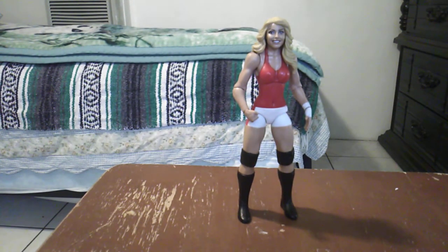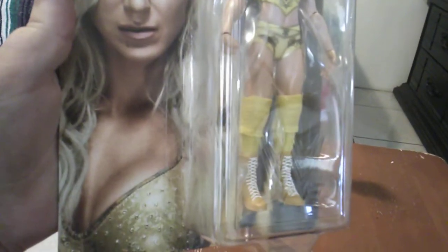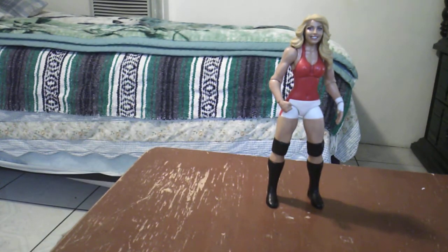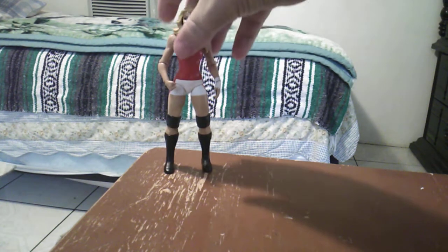So the next one we got is Charlotte Flair. This is from her WrestleMania look — I think this is from the time when she beat Asuka at WrestleMania. Just in case you haven't seen it I won't say why, but that was significant. That was the streak versus the title. But since I already said that she won, now you already know what I'm talking about.